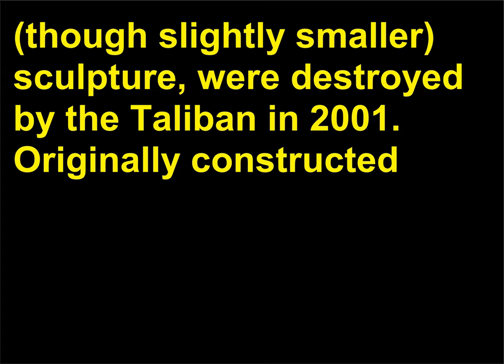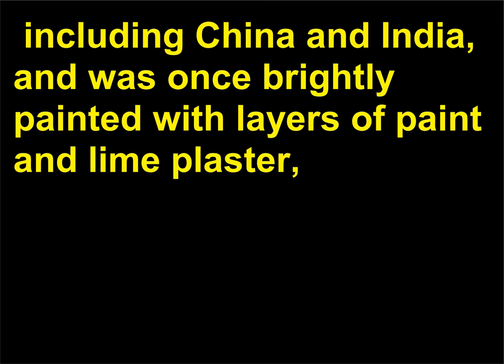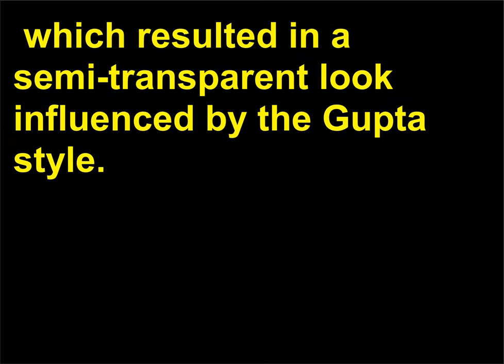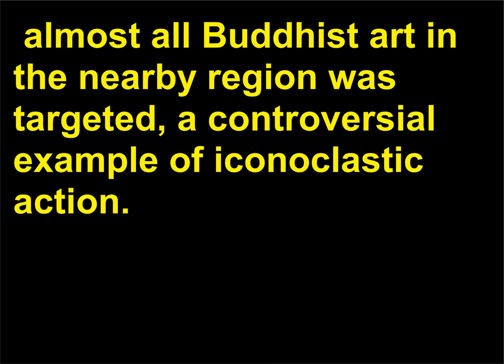Originally constructed between the 2nd and 5th centuries, the style of the monumental work was influenced by the many cultures of the region, including China and India, and was once brightly painted with layers of paint and lime plaster, which resulted in a semi-transparent look influenced by the Gupta style. The colossal Buddha was not the only Buddhist sculpture destroyed by the Taliban. Almost all Buddhist art in the nearby region was targeted, a controversial example of iconoclastic action.